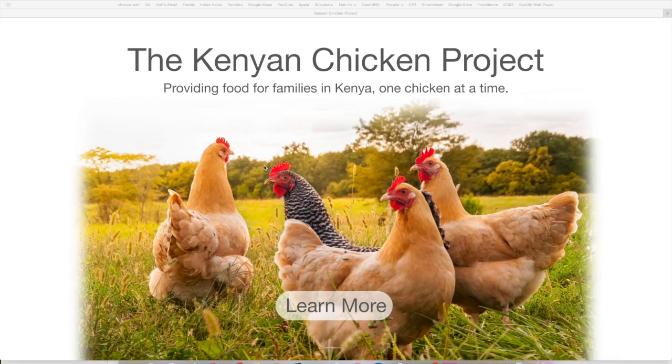For every $15 that are donated to us, we buy a live hen from a poultry farm in Kenya and give it to a Kenyan family in need. I'm excited to explain all the details and show all the work that has gone into my non-profit. This is the Kenyan Chicken Project's website. Our mission statement is providing food for families in Kenya, one chicken at a time.